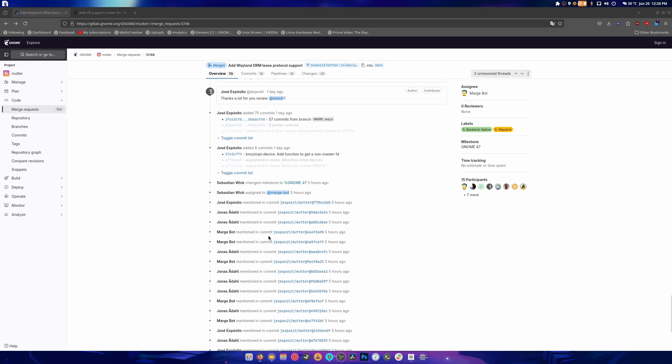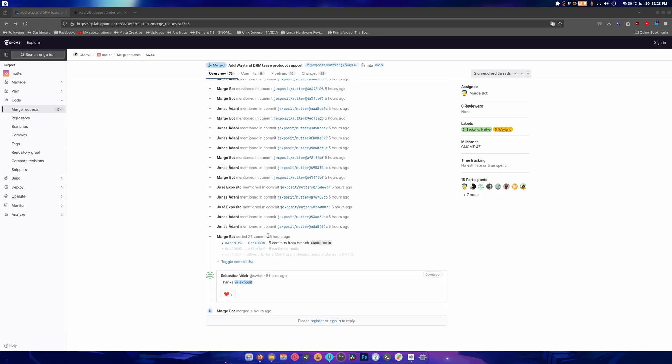Honestly, I don't have a VR headset, but if you do, when GNOME 47 drops you should be able to use this, which is great news.